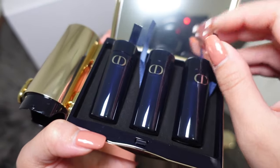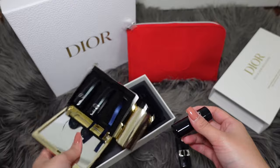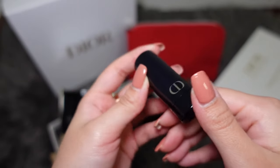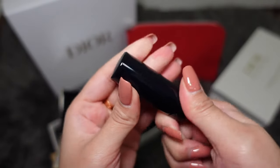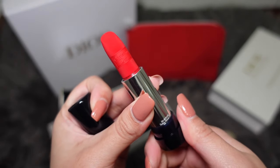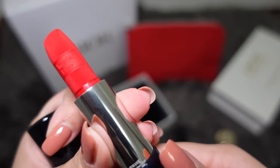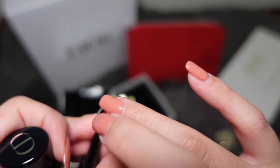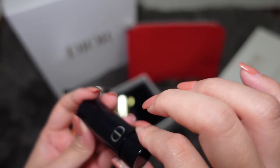I'll show you the colors one by one, and at the end of the video you'll get to see the names. I don't know the names yet, but they're in different shades of red and pink. This is how the refill packaging looks. It's refillable — if you don't want to refill it into the lipstick case itself, you can also just use it like this. This color is slightly similar to the 999 in the lipstick case, but it's a brighter red.